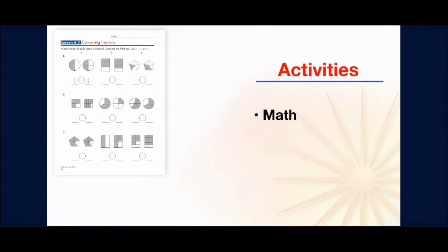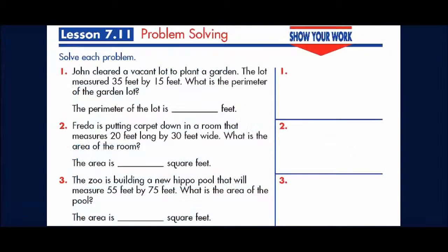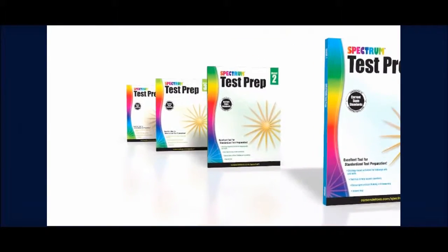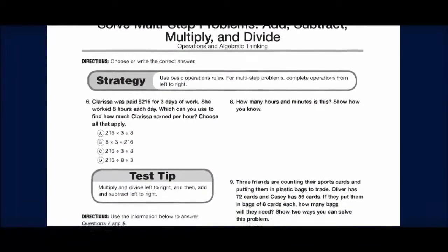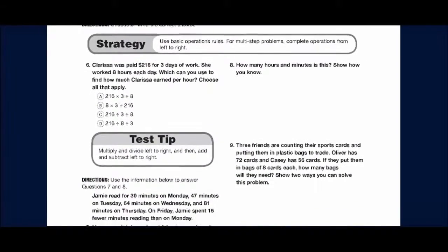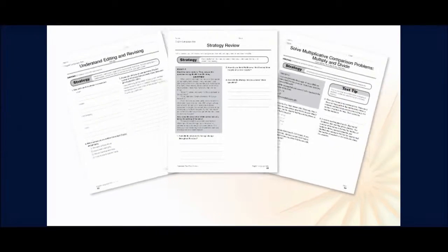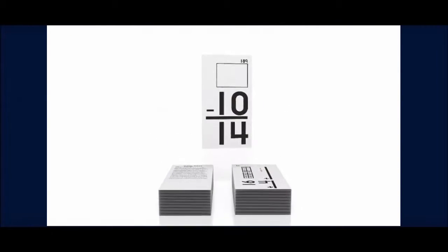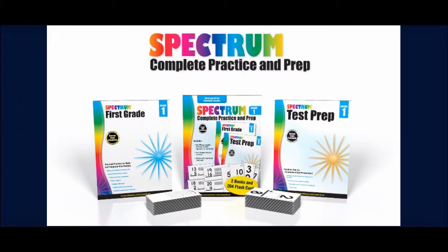The activities include math, sentence structure, grammar, and usage. It's also perfect for college and career readiness. The 128-page test prep workbook prepares your students for year-end assessment success by helping them master test-taking skills. Students will learn general and subject-specific test-taking strategies they can apply to language arts and math practice test items. The skill-specific practice will also help them to think critically while proving their reasoning. And the two-sided math flashcards are perfect for practicing important skills, anytime, anyplace. Give your student the resources they need to succeed with Spectrum Complete Practice and Prep.